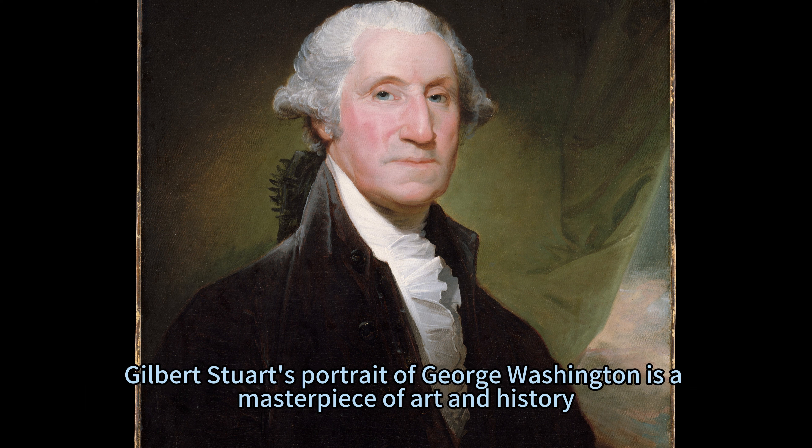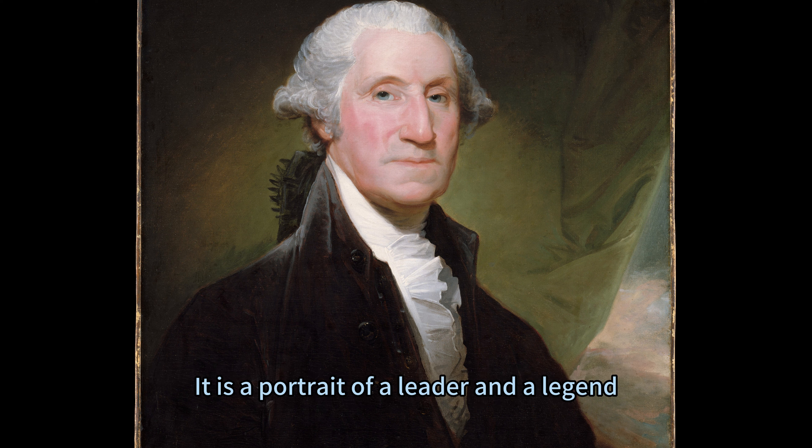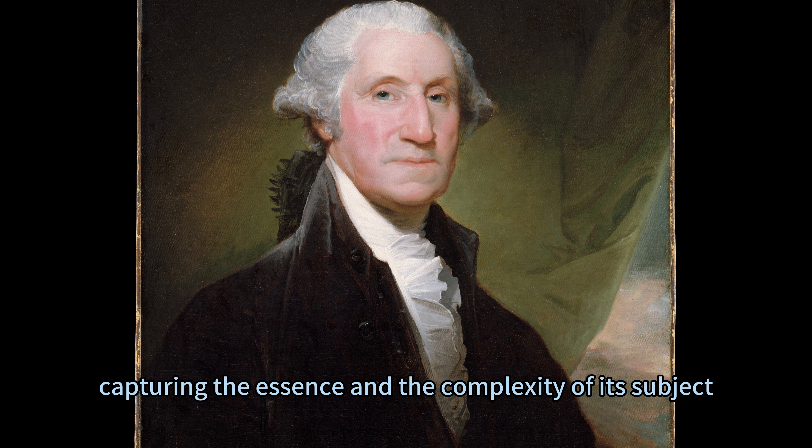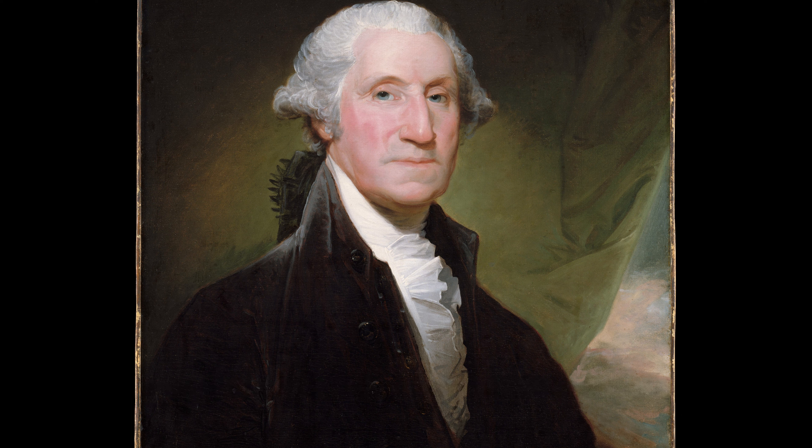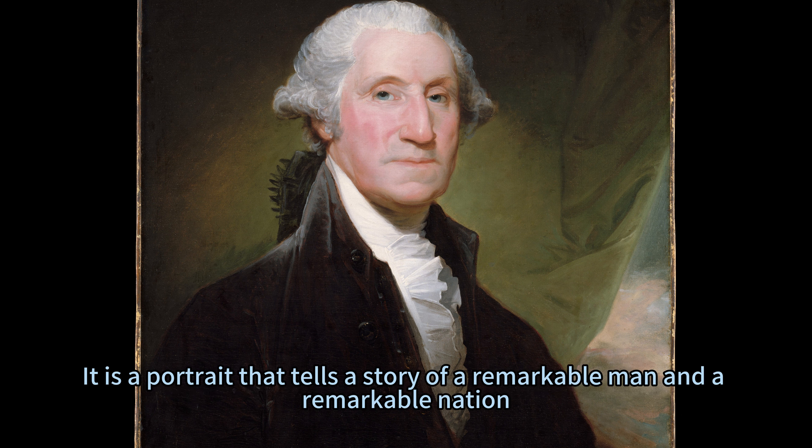Gilbert Stuart's portrait of George Washington is a masterpiece of art and history. It is a portrait of a leader and a legend, capturing the essence and the complexity of its subject. It is a portrait that invites us to admire and to learn, to respect and to honor — a portrait that tells a story of a remarkable man and a remarkable nation.